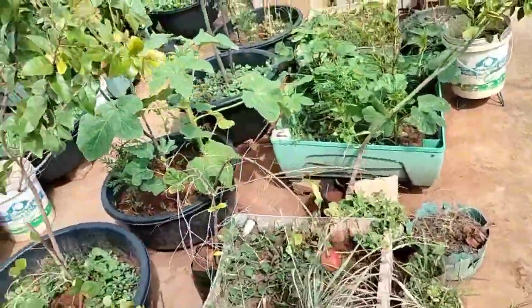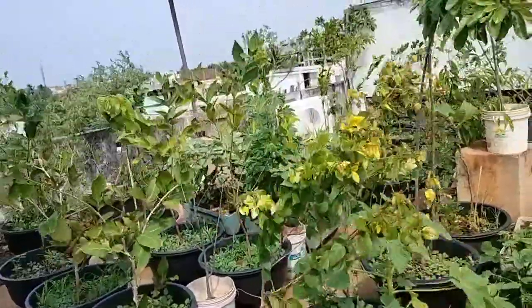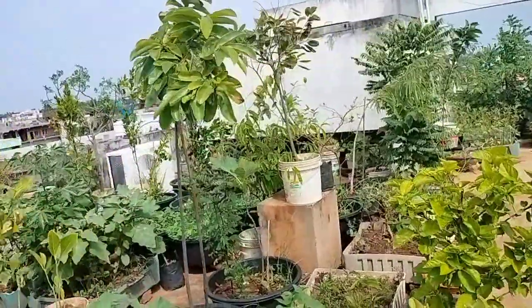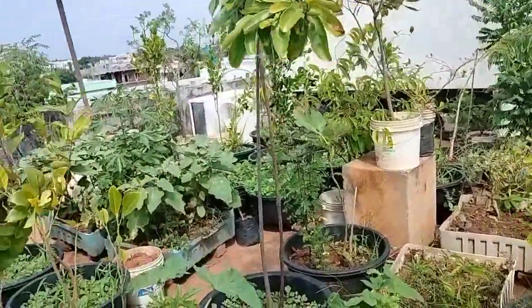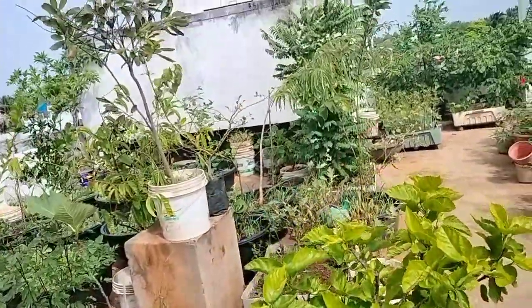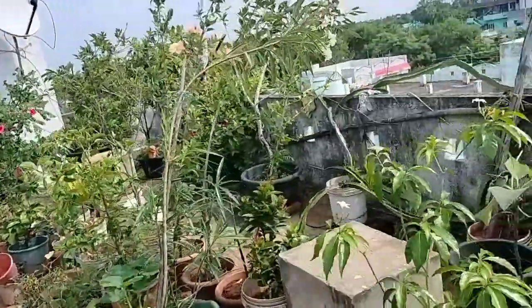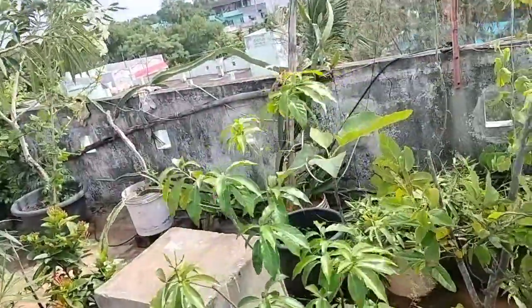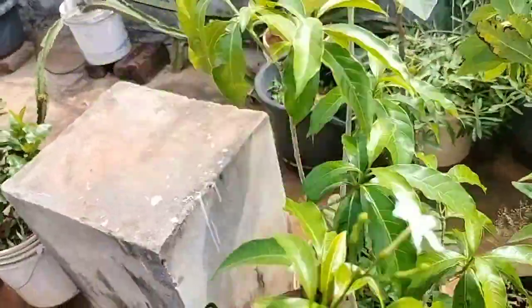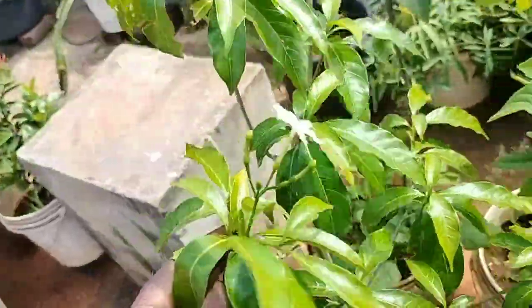This is a very beautiful garden view. We are going to finish here. It is a nice garden view, a very nice garden view.